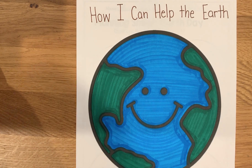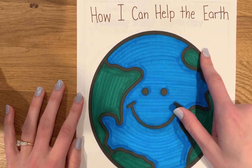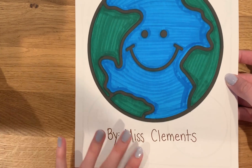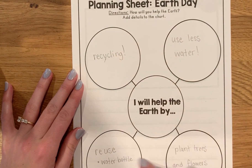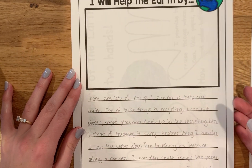It's our last day of our Earth Day writing, so we've already done a lot for how I can help the Earth. You might have a cover page like this with your name on it. We did our planning sheet, so all the different things we could do to help the Earth. Then we turned our planning sheet into a piece of writing.